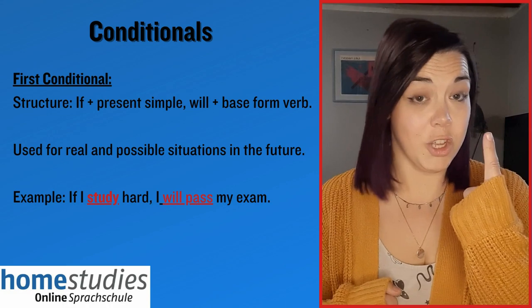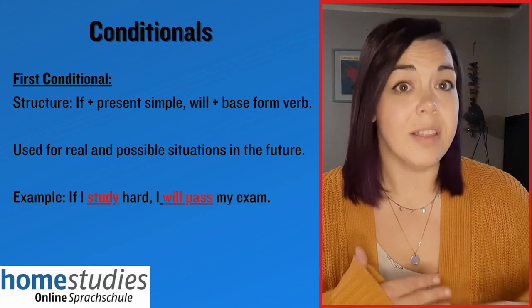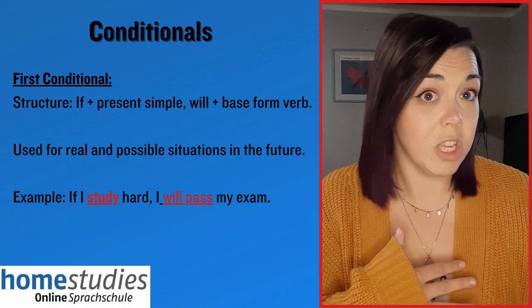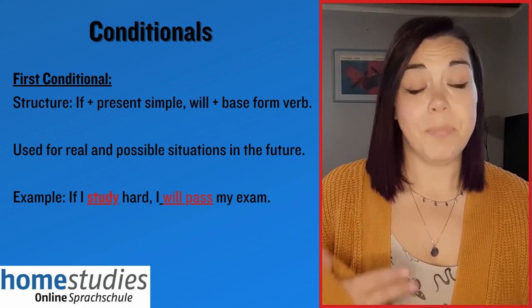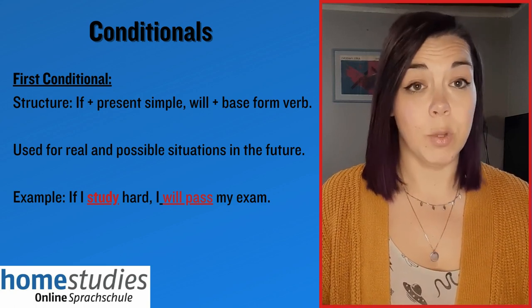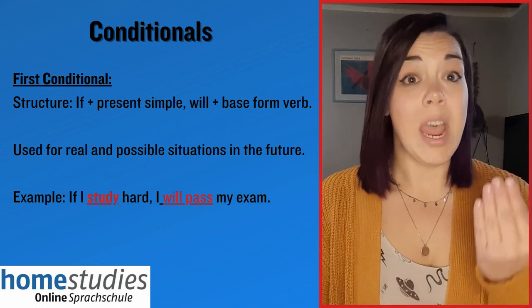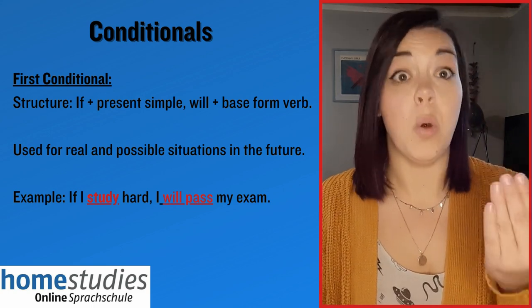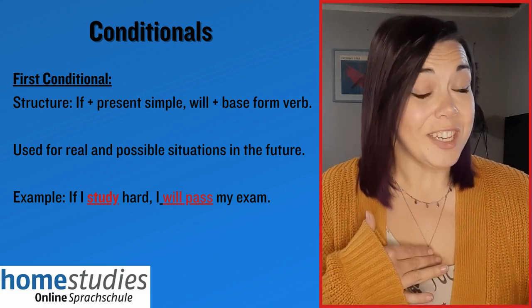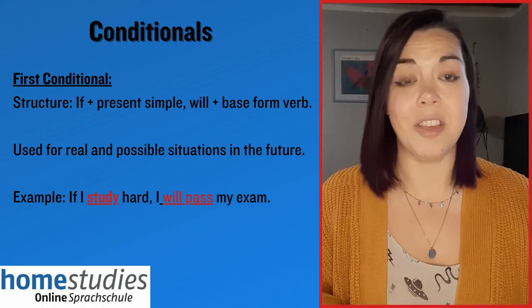The first conditional we use to talk about probable situations — they're not impossible but they're not certain. For example, if I study hard, I will pass my exam. We notice the structure: 'if I study' — present simple — followed by 'I will pass my exam' — the future simple with 'will'. It's not a certainty but it is probable: if you study, you probably will pass your exam.